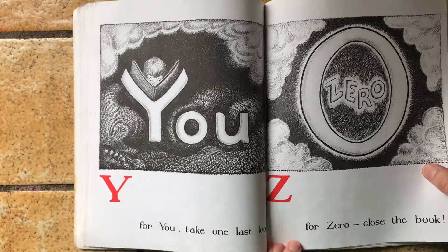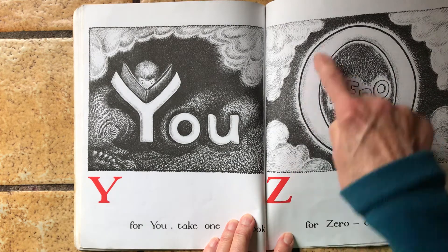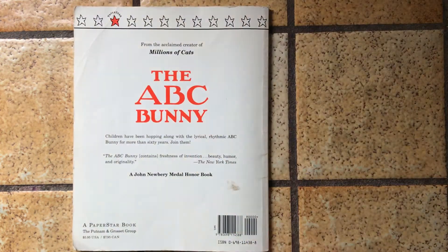Y is for you. Take one last look. Z is for zero. Now close the book. The end.